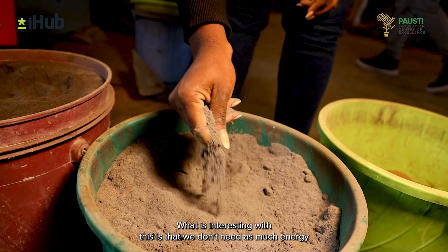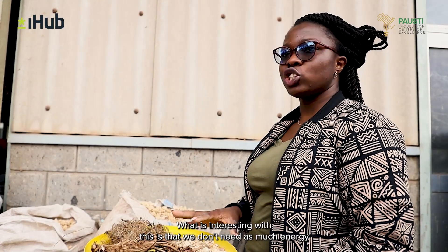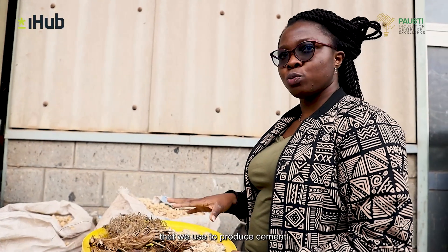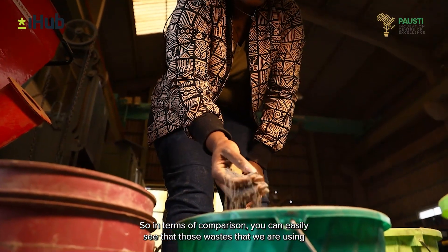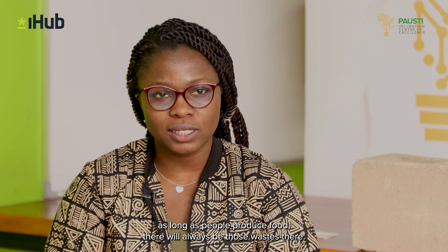What is interesting is that we don't need as much energy as is used to produce cement. In terms of comparison, you can easily see that those wastes we are using are materials that are renewable — as long as people produce food, there will always be those wastes.